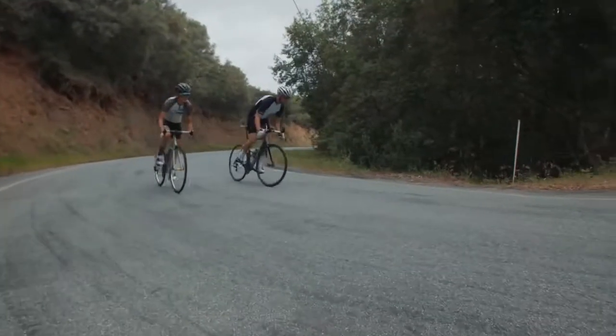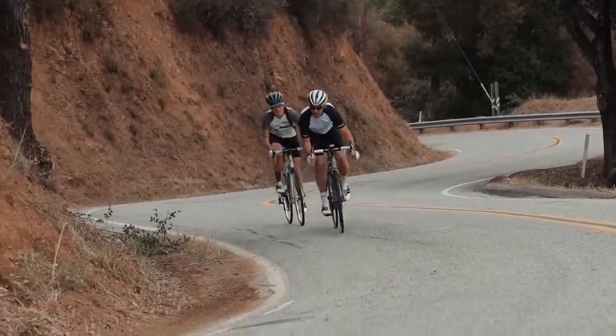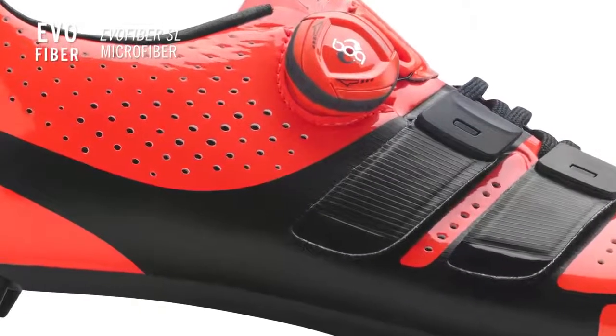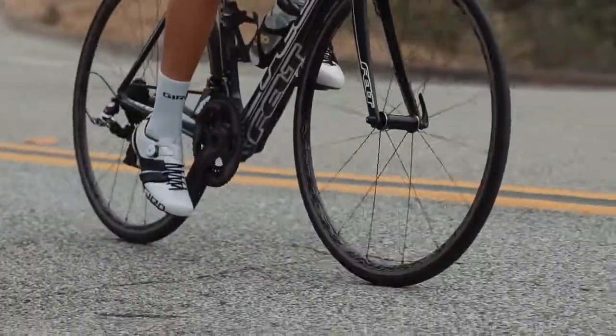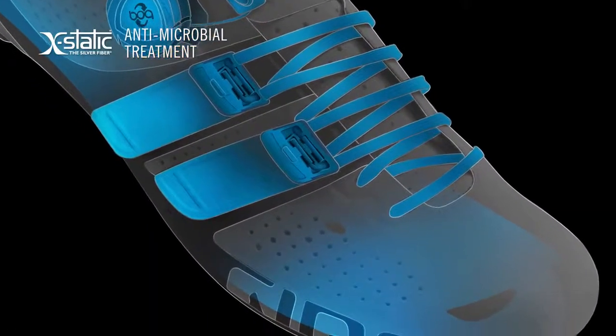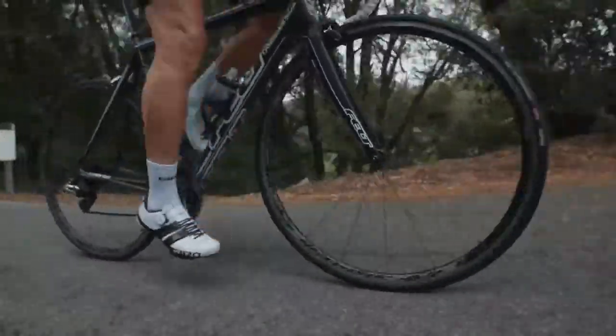Giro footwear is famous for fit and comfort, and the Factor Tech Lace and Women's Factorist Tech Lace are no exceptions. EvoFiber SL material provides a durable yet highly breathable upper. Inside the shoe, our Supernatural Fit footbeds feature X-static antimicrobial fiber, plus adjustable arch supports to personalize the fit, comfort, and pedaling efficiency.